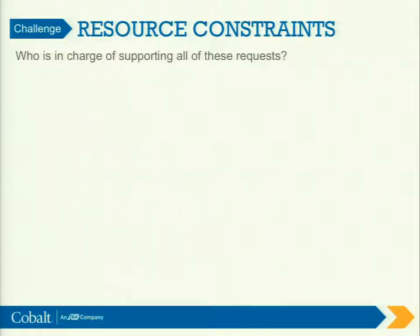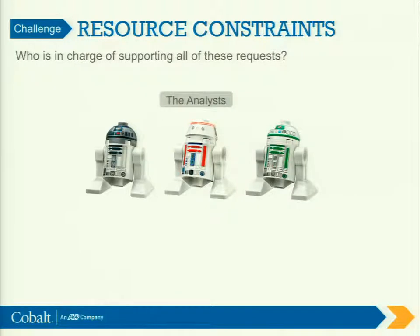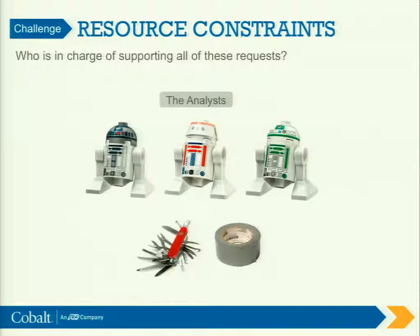And finally, our resource constraints — who gets stuck with all this? It's the analysts. Analysts are basically the Swiss Army Knives and the duct tape of your organization. They're the people that can take all these data sources, mismatch them together, and try to do something to at least make the customers appreciate what's going on. But even though analysts can use that duct tape and Swiss Army Knife, the solutions are just not that great.